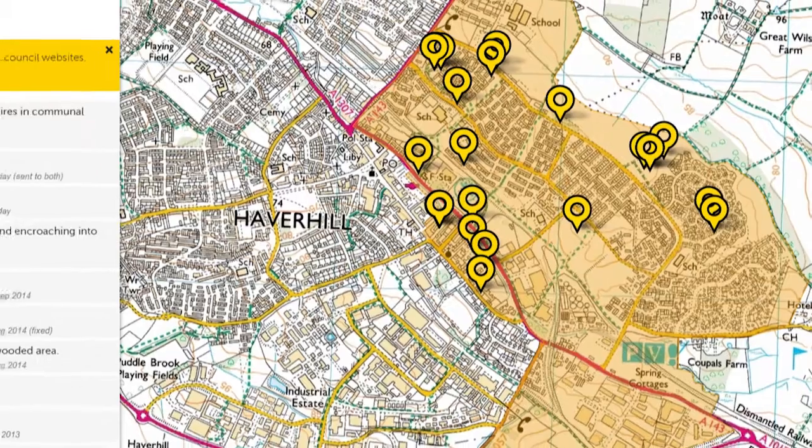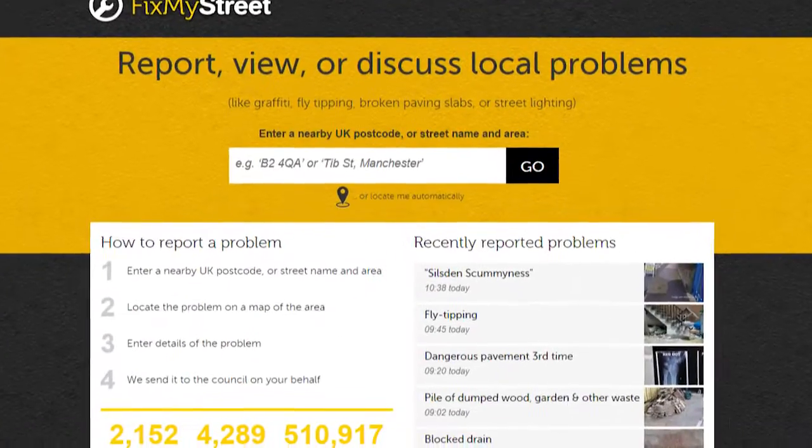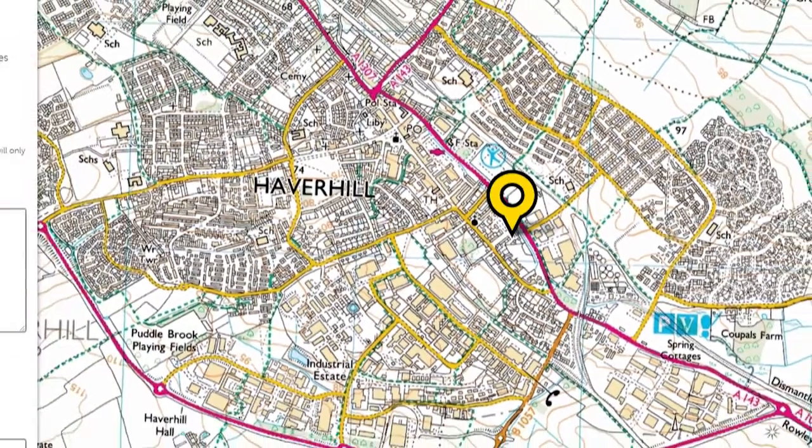Fix My Street has always been there, just a lot of people didn't know it was there. It's a very, very simple way of reporting that you have a problem on your road, whether it's a pothole or whatever. You can go online and mark it, it then gets looked at and fixed.